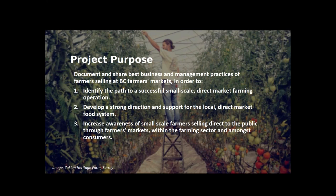For this project, we conducted interviews with 15 farmers across BC and identified a number of best business practices that helped contribute to their success. We're sharing the findings through a print publication, a marketing toolkit, and this webinar, with PDF copies provided at the end. We aim to document and share best business practices of farmers selling at BC farmers markets, with three primary goals: identify the path to a successful small-scale direct market farming operation, develop strong support for local direct market food systems, and increase awareness of small-scale farmers selling direct through farmers markets.